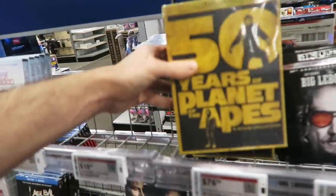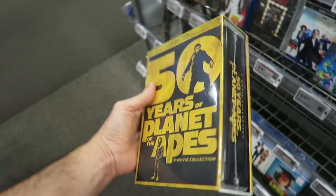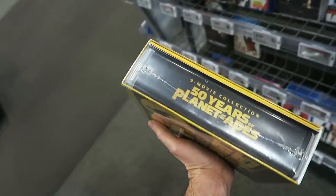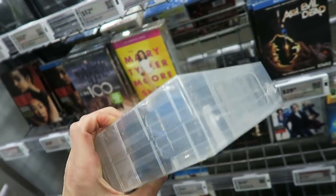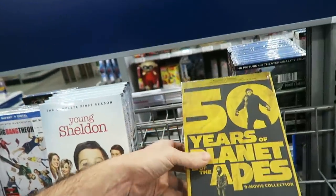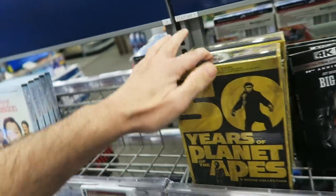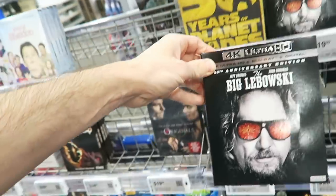Oh, what is this? 50 Years of Planet of the Apes 9-movie collection — whoa! It comes in a box set, kind of a case where they just shove a bunch of discs in, and say here's the complete collection. That's the way some of these things are coming out now. But that's kind of cool — 50 years, 9 movies. But look what they got here: The Big Lebowski on 4K!